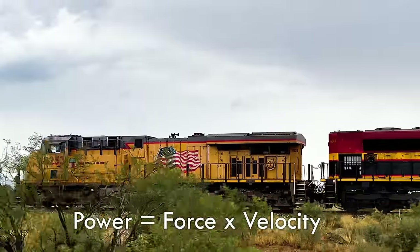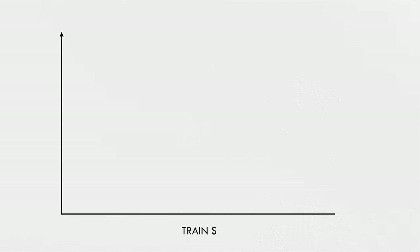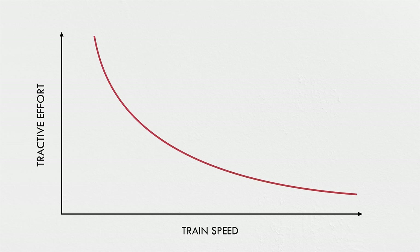Even with electric traction motors, locomotives are still limited by the power rating of those motors. And power is the product of force and velocity. So if you graph the speed of a locomotive against the force it can exert on a train, you get this inverse relationship. But there's another limitation that governs tractive effort on the slow side. Even if the motors could generate more force at slow speeds, and they usually can, the friction between the rails and wheels limits how much of that force can be mobilized — called the adhesion limit.